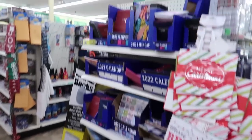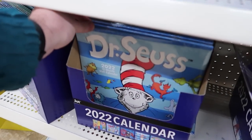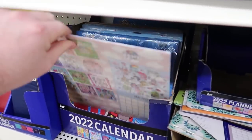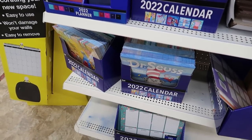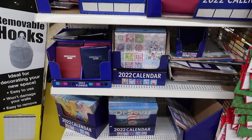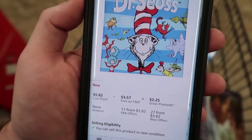Here we go, we got some calendars — Dr. Seuss, My Little Pony, Transformers. These are cool. You want to get them into Amazon and listed on eBay right away because it's almost the end of 2021. I looked it up — it's a pretty quick double-up, a little more than double your money. So that's possible.